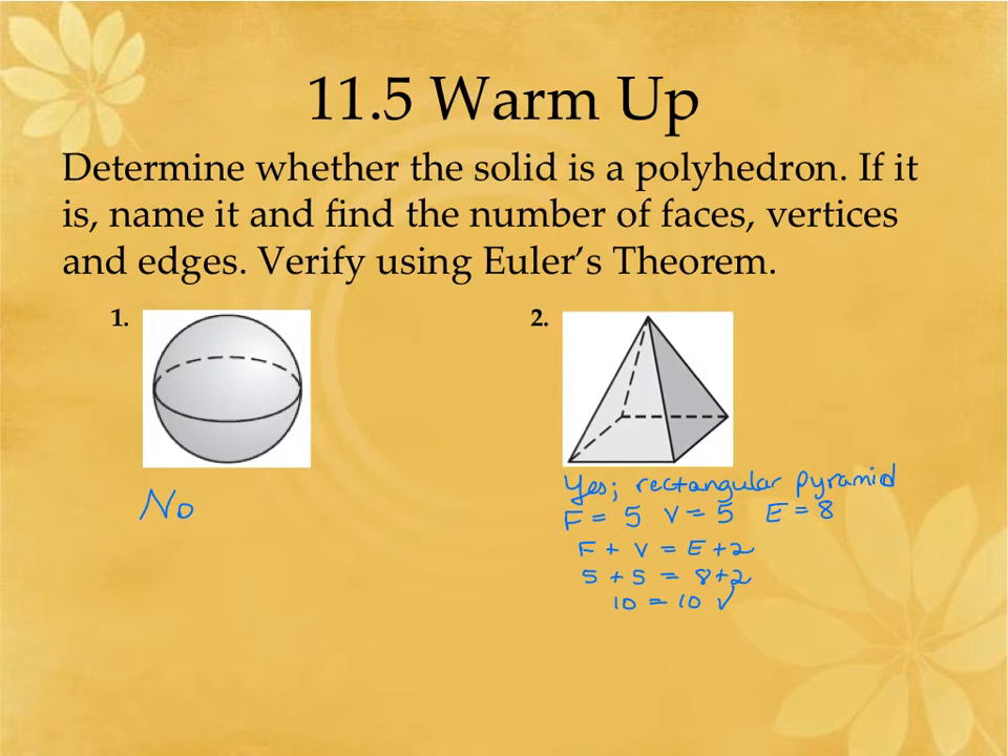When you're identifying the faces, remember the faces are all of the polygon shapes. I've got a rectangle here, one in the back, one on the side, one in the front, and then the base at the bottom. So there are actually five faces, and then it's got five vertices.